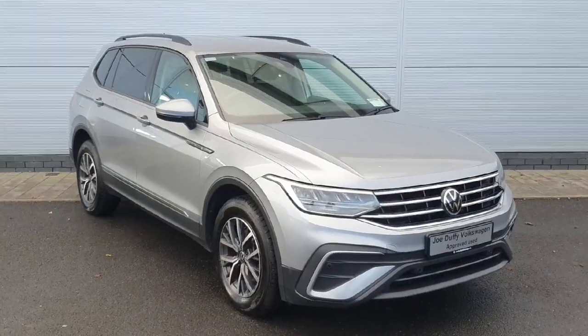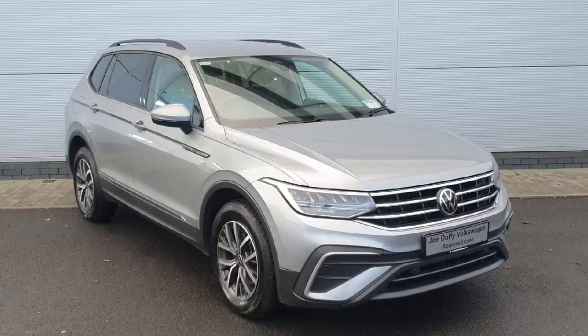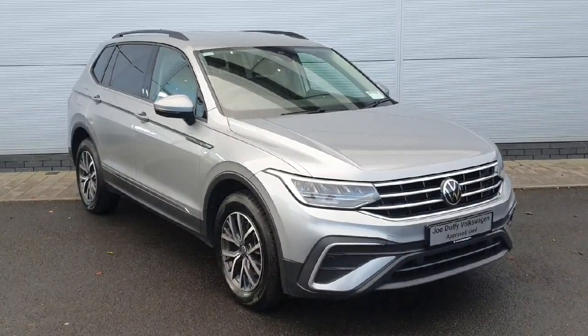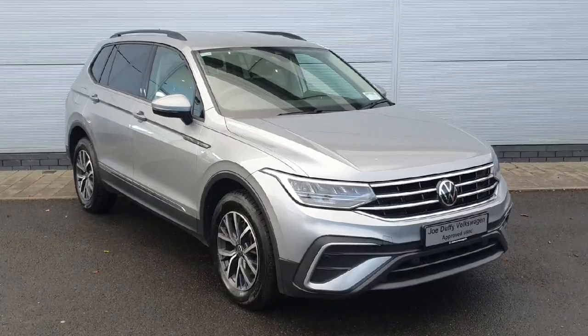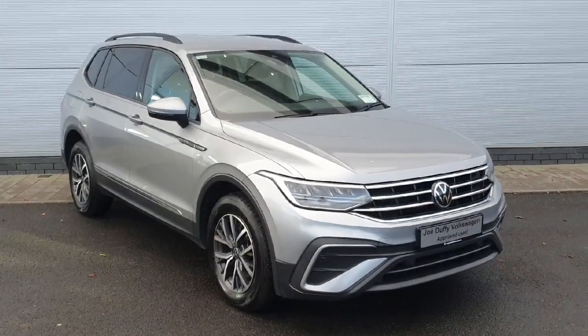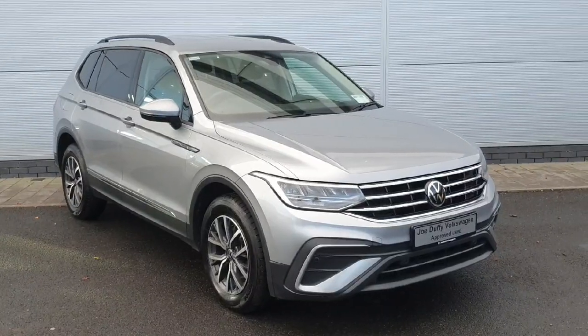As you've just seen, the car is packed inside and out with features, plenty of space as it is the Allspace, and also comes finished in a beautiful silver. If you'd like to see the car in person, you can find us off exit 5 off the M50 in Charlestown, or you can ring us on 01850 3900 to arrange a booking to see the car.